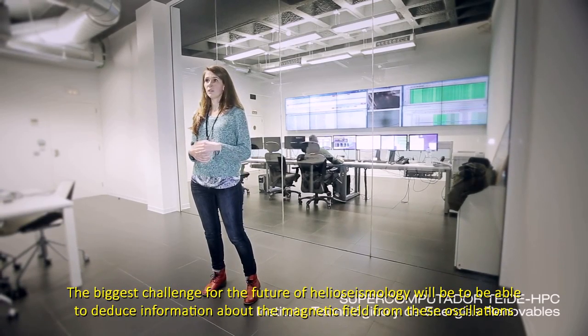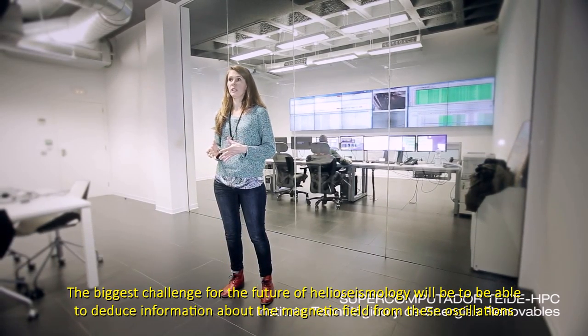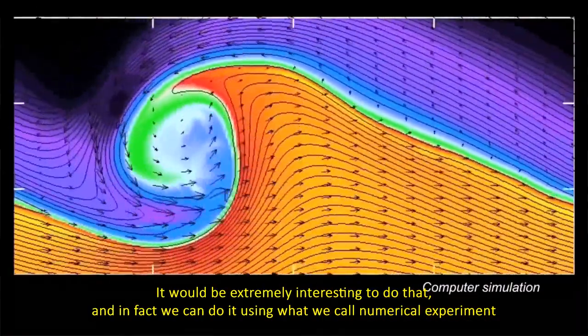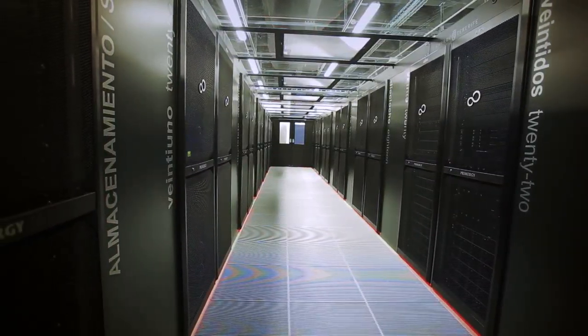El gran reto para el futuro de la sismología solar será poder deducir la información de campo magnético a partir de las ondas. Sería interesantísimo poder hacer eso y, de hecho, podemos hacerlo con lo que llamamos la experimentación numérica. De esa manera, tenemos el Sol dentro de una caja en nuestro ordenador y podemos hacer experimentos con él.